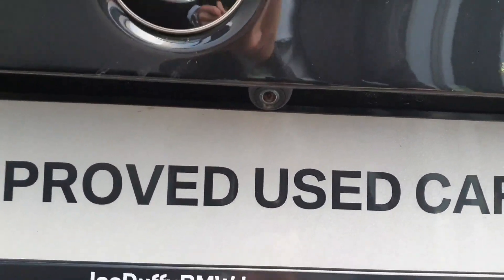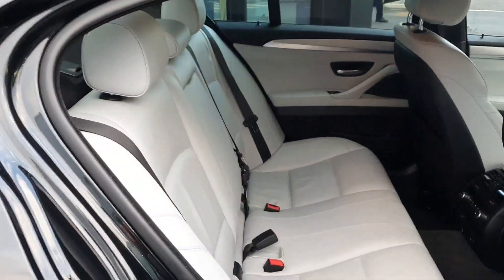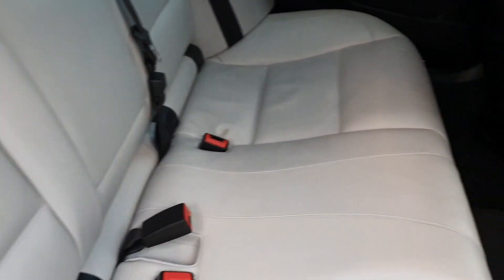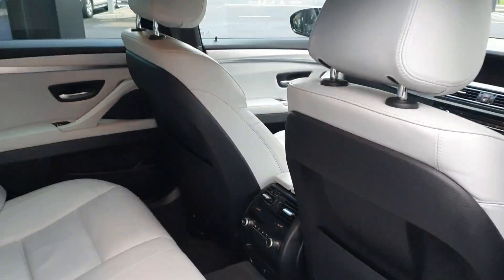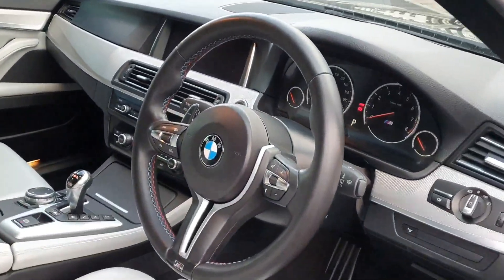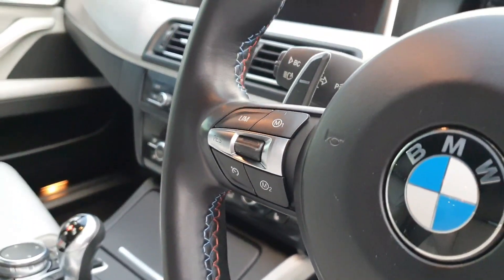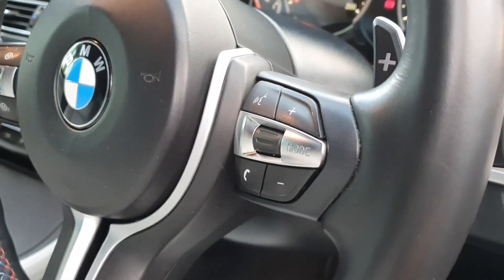This car is fitted with rear reversing cameras and in the back of the car here we have the luxurious Silverstone Merino leather and in the centre console we have the climate controls. In the front of the car here we have a very nice black leather multifunctional steering wheel with the M-Sport stitching and on the left hand side here we have the cruise control settings and on the right hand side we have the media settings.